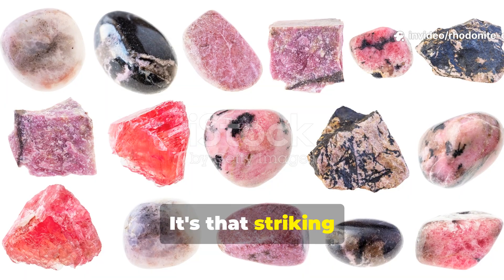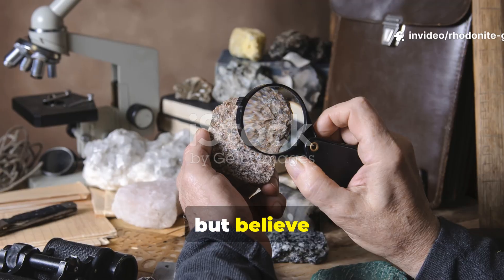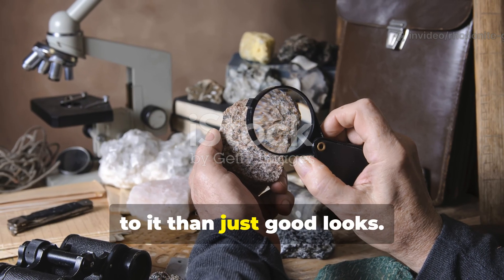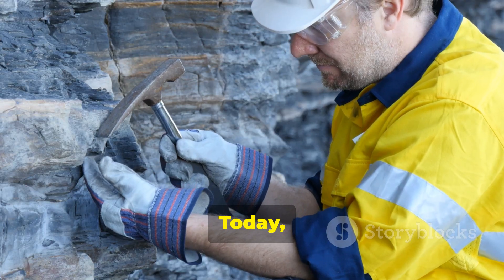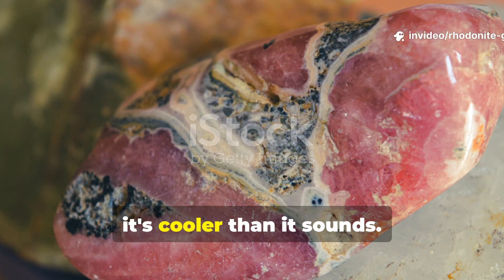Rhodonite. It's that striking pink mineral you might spot in jewelry stores or rock and mineral collections. But believe me, there's way more to it than just good looks. Today, I'm diving into the geochemistry of Rhodonite, and trust me, it's cooler than it sounds.